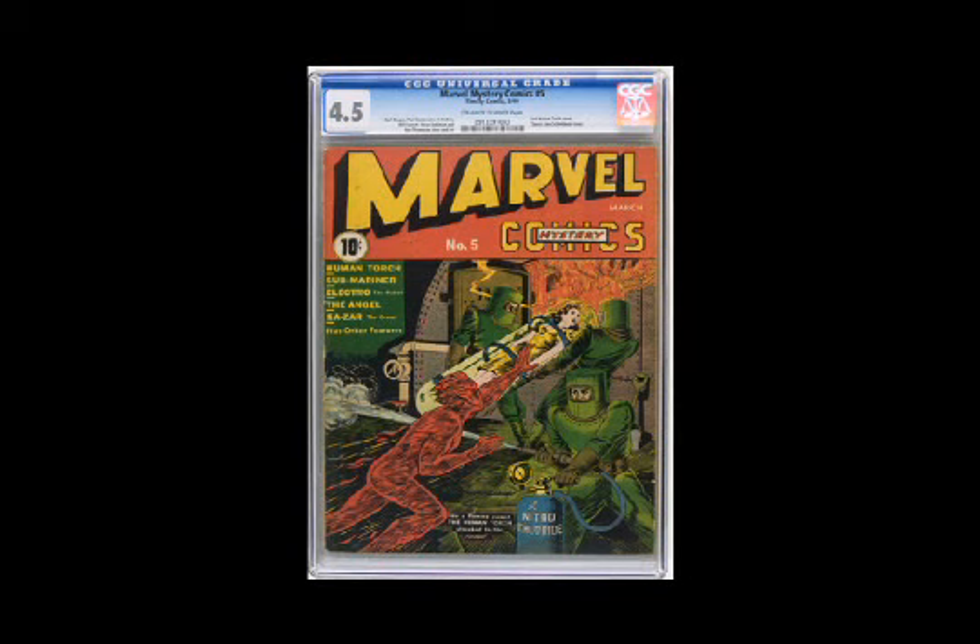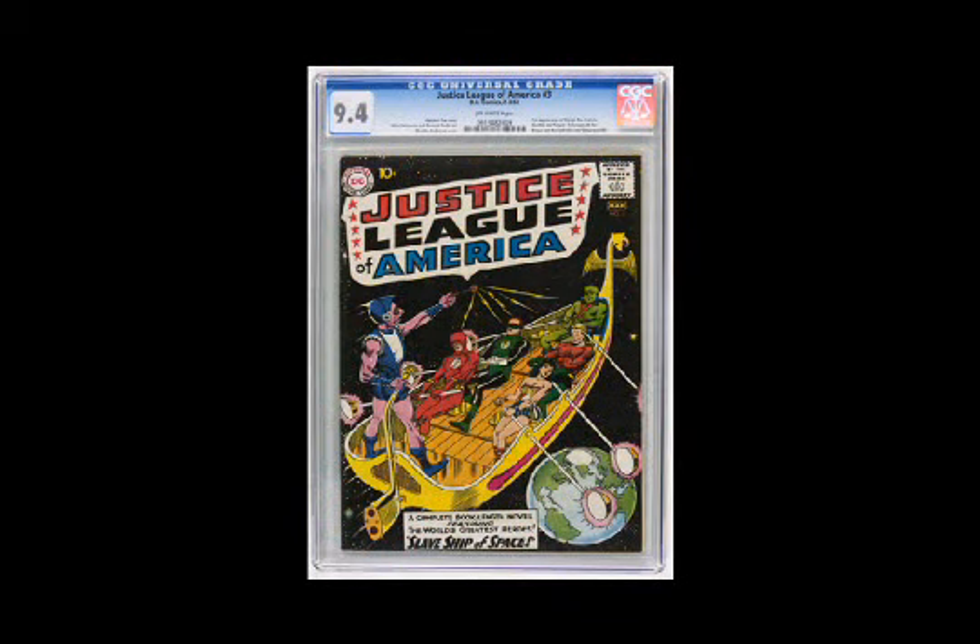On the Silver Age front, we're introducing the Levittown Collection, which is an original owner Silver Age collection. Great Green Lantern number 1, great Justice League run, and this is probably the crown jewel right here: Justice League of America number 3. This one's always been tough in high grade because of the black cover, so I think you'll be impressed by that one.